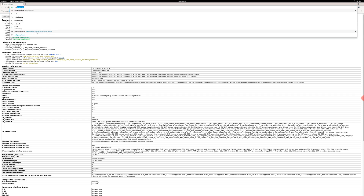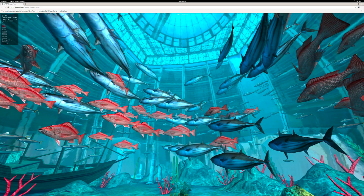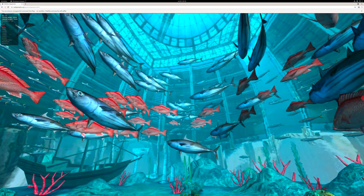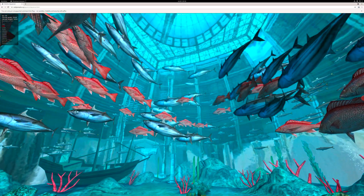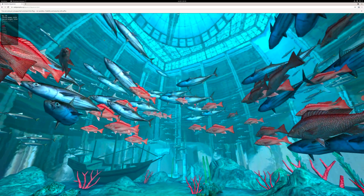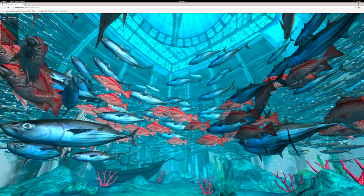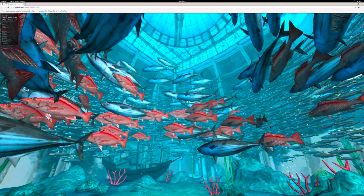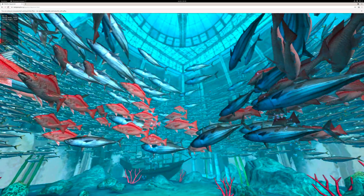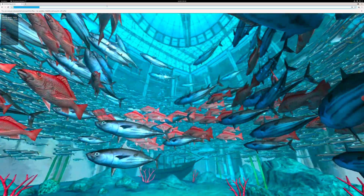When we try to test the WebGL aquarium you can see that there are some glitches, and when you play this on a 1080p screen it works better. But when you go up to 5,000 fishes you will see some glitches here and there, but I guess that's something they still need to work on.